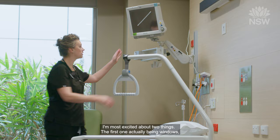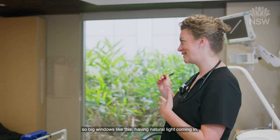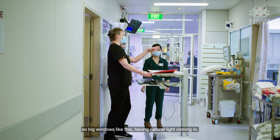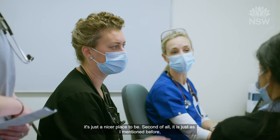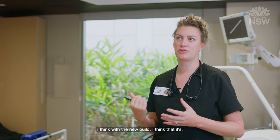So it's a completely different place. I'm most excited about two things. The first one actually being windows — big windows like this — having natural light coming in. It's just a nicer place to be. Second of all is having a unit that's fit for purpose so that allows me to do my job to the best of my ability.